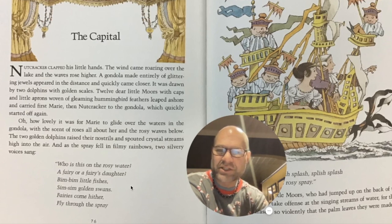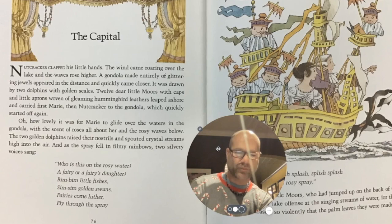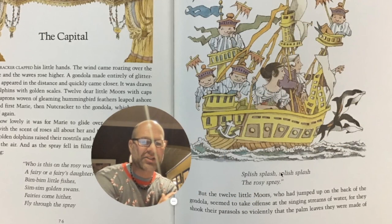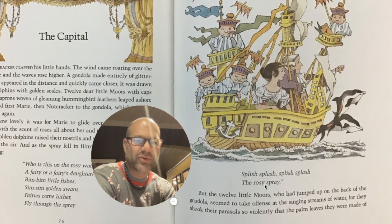'Bim, bim, little fishes, sim, sim, golden swans. Fairies come hither, fly through the spray. Splish, splash, splish, splash, the rosy spray.'